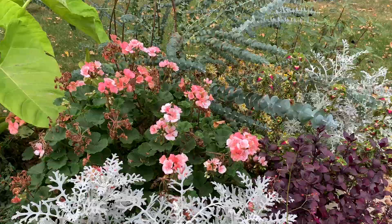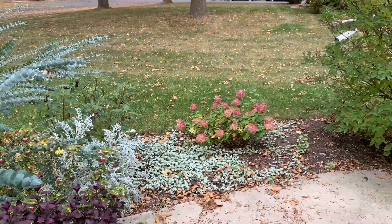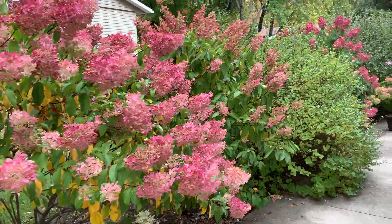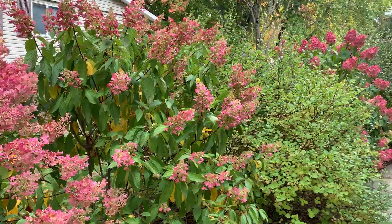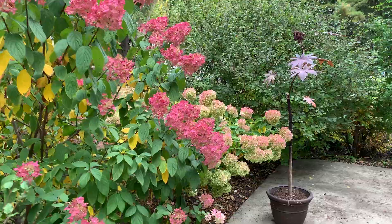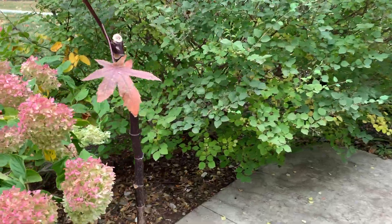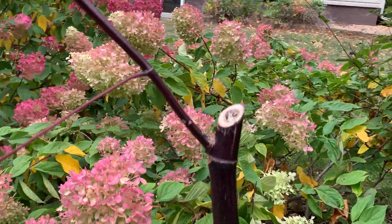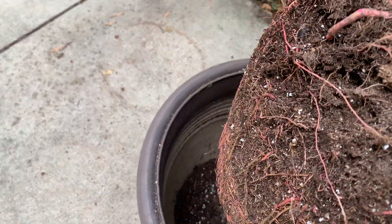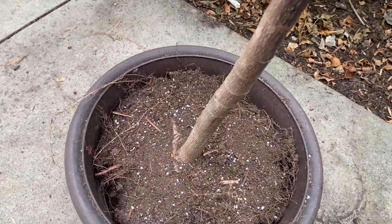I'll probably be bringing in the pelargoniums, maybe trying some cuttings. There are just things I'm not used to dealing with in October — gorgeous weather. Normally it's cool and I've got a winter hat and coat on, but I've been in a t-shirt. This is a castor oil bean here — look at this, it's like a tree, and it started from a tiny seed this year.